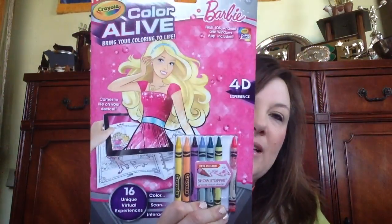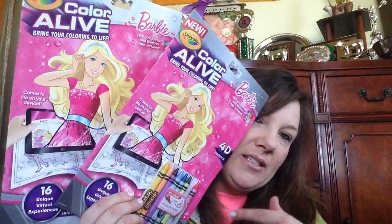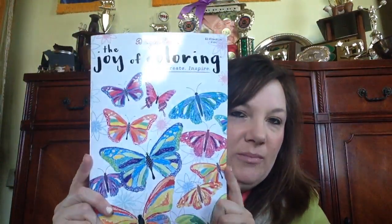Then I finally found these — I picked up two of the new Color Alive 'Bring Your Color to Life' Barbie coloring book with crayons. It has a 4D experience with an app where you can take a picture of it with your iPad after they've colored it. I got one for Lynn and one for Jordan for their birthdays. I also picked myself up another one of the Joy of Color coloring books, because I had given mine away to a friend for her birthday.